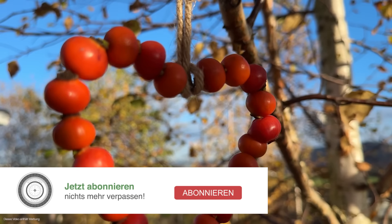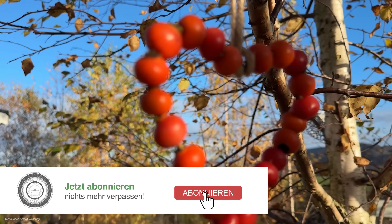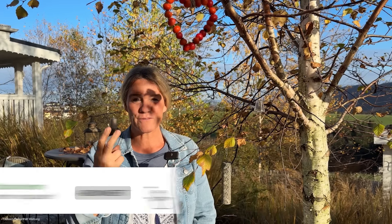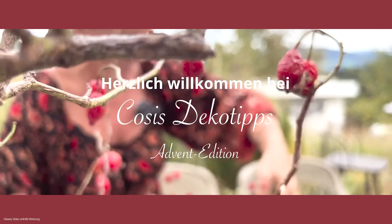Hallo und willkommen bei QC's Deko-Tips, es freut mich, dass ihr dabei seid. Wir holen uns jetzt einen gescheiten Haufen Laub und machen zwei coole Sachen damit.